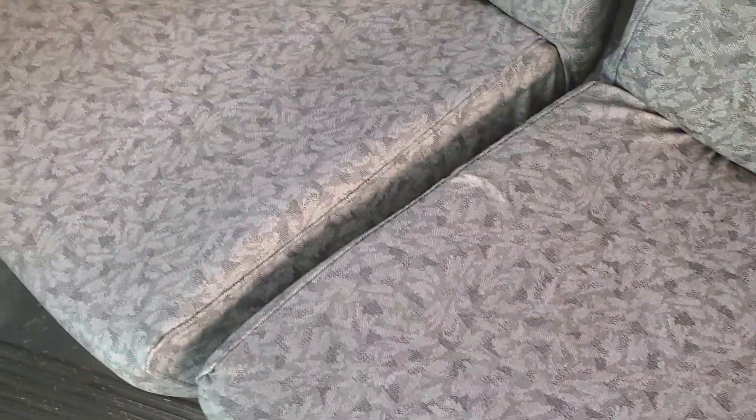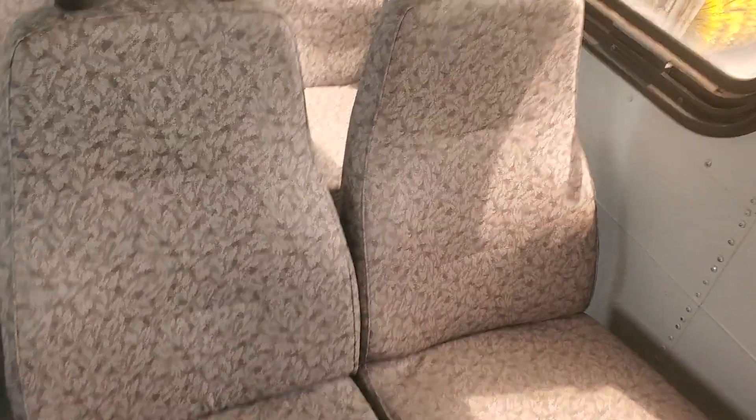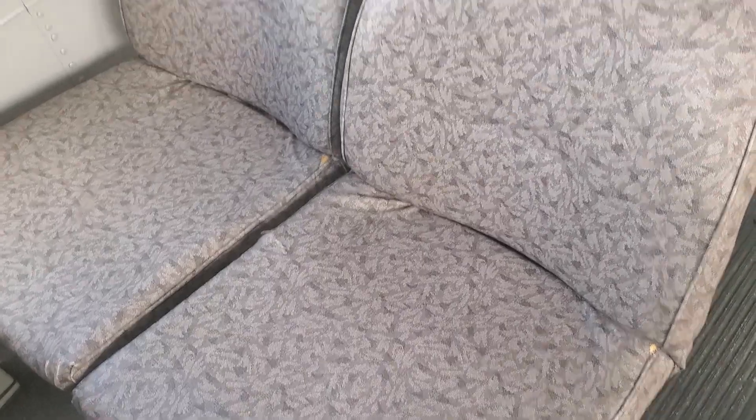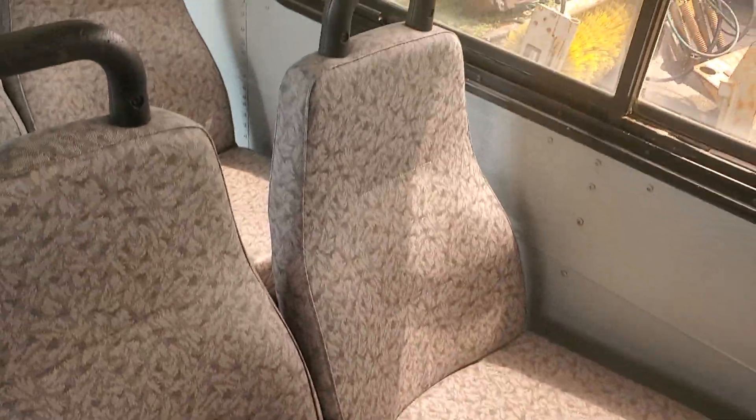The AC is blowing cold. The seats — you can see some unstitching on that front seat, that one looks good, and that one has a little bit of separation there. They're not too bad. They didn't get rid of the bus because of the seats — they're getting rid of it because of the floor. The back seats look good; people usually ride in the front because the bus is never full.